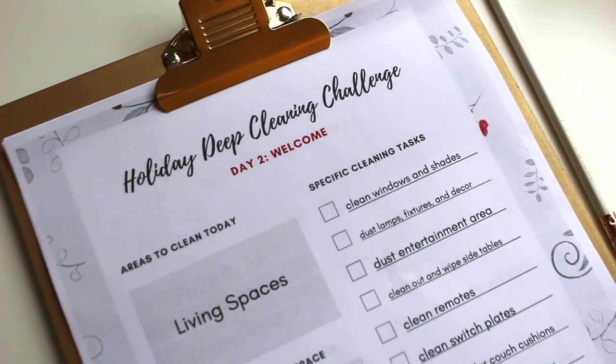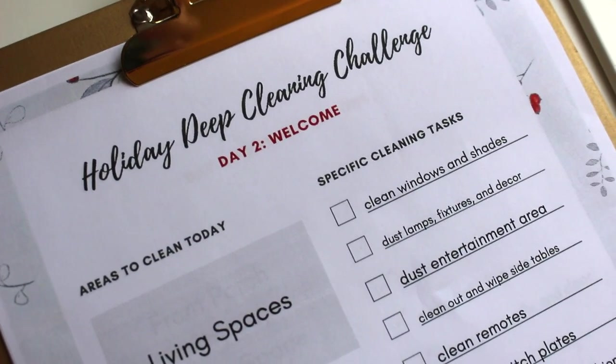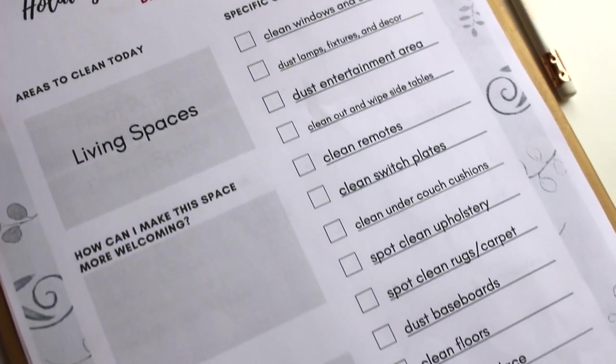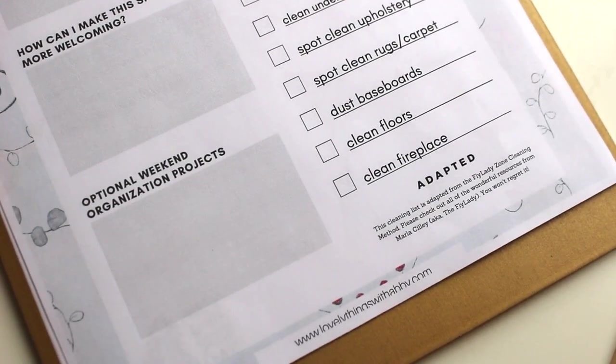So if you've been following along with my holiday deep cleaning challenge, this is day two of the deep clean. After my morning chores and having put Sophia down for a nap, we are doing this deep cleaning in the living space. You can find the printout on my website, lovelythingswithabbie.com.